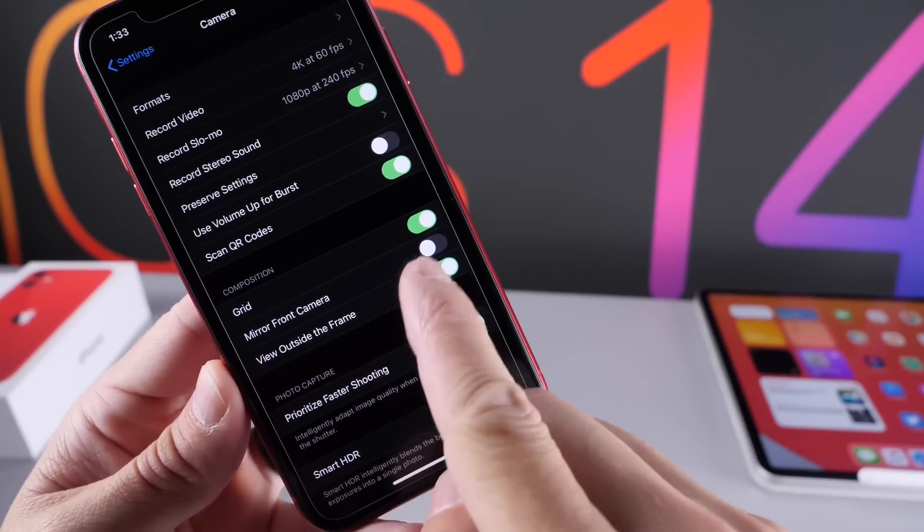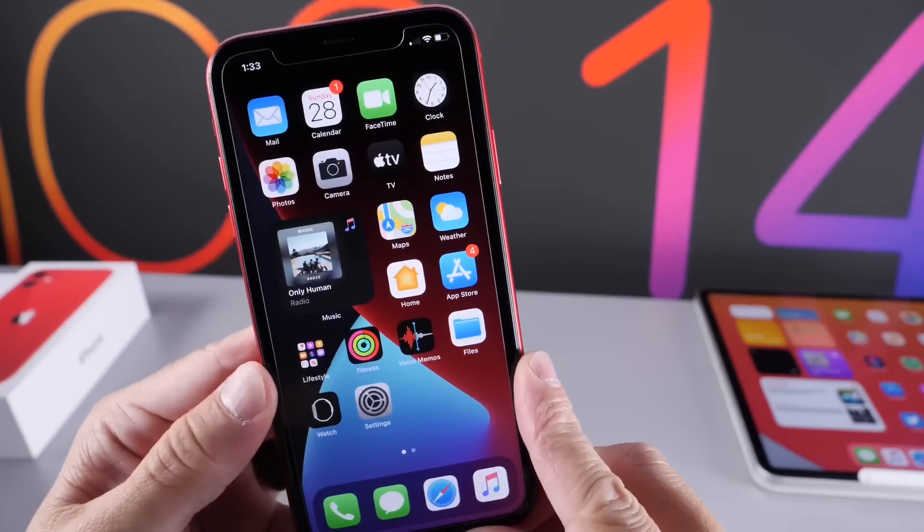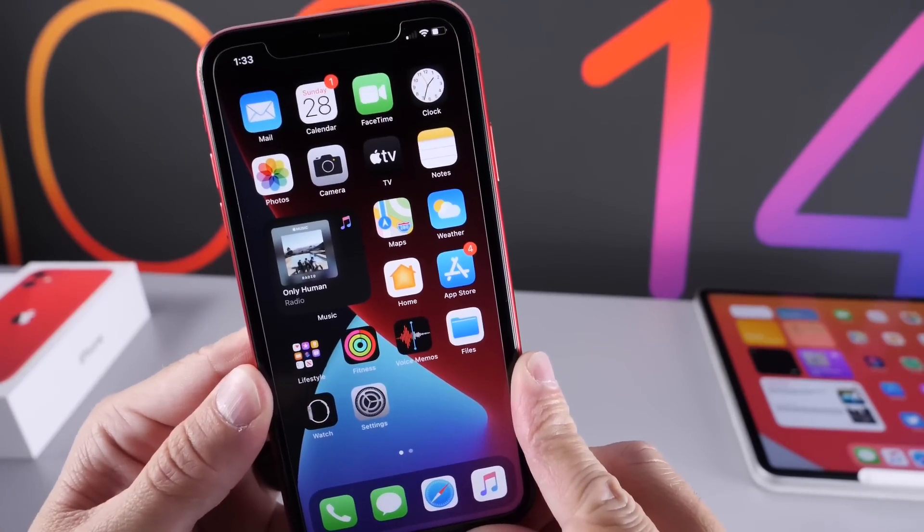There it is — Mirror Front Camera. This feature isn't working as of yet, but it is an amazing new feature that's coming to the camera on the iPhone.